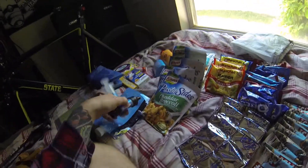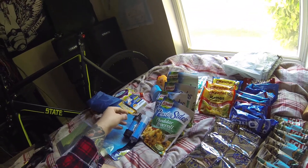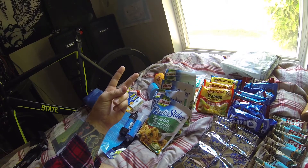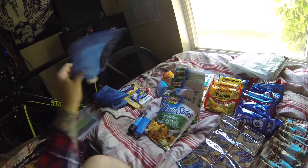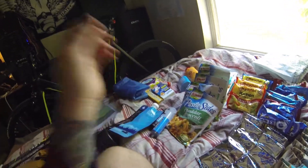For water filtration I've got the Sawyer Squeeze. I'm also going to be using two SmartWater bottles, and this will be my 16-ounce reserve that I'll keep in my pack.